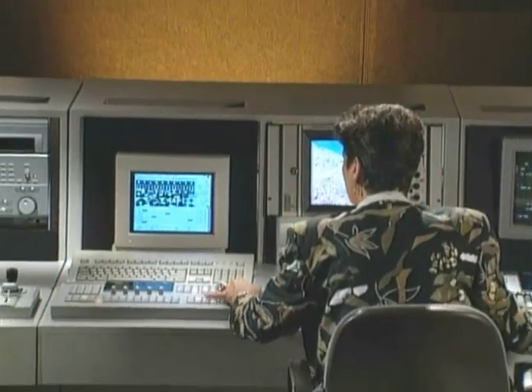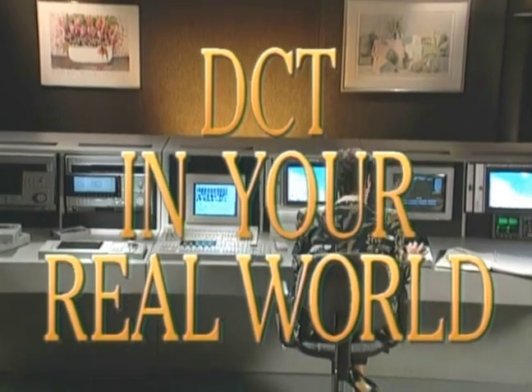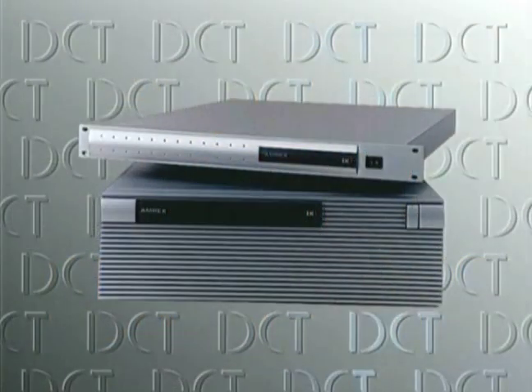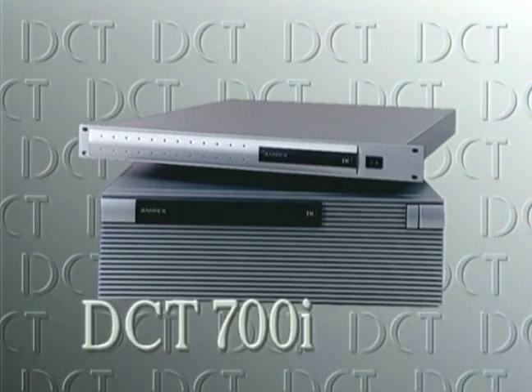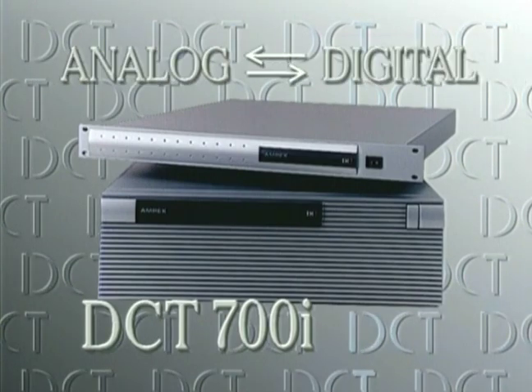Because DCT must function in your real world, Ampex also provides the way to interconnect other equipment into a DCT system. One such interconnect device is our DCT 700EI — this advanced product converts between analog component signals and digital component signals.